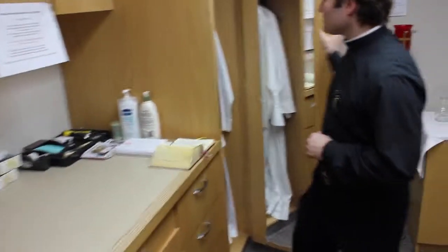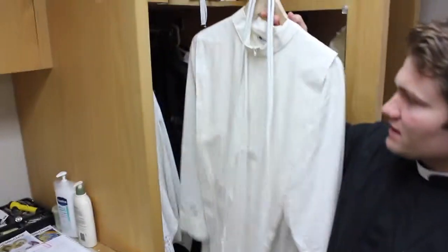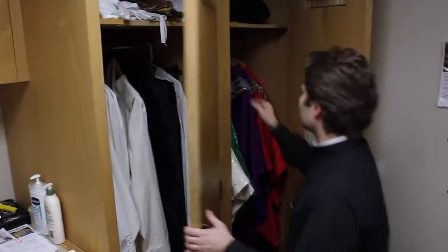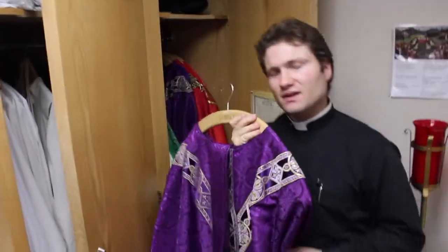Here we have some vestments. This is an alb, which the priest uses. This is a vestment, a chasuble, that the priest uses for Advent.